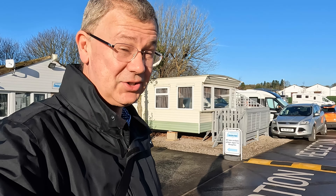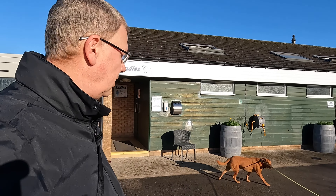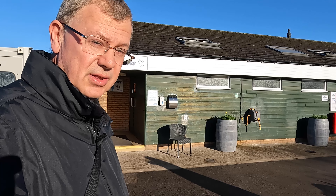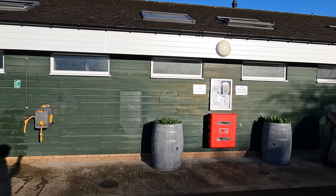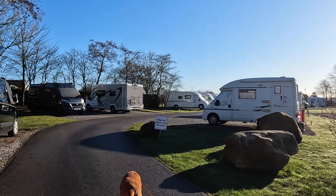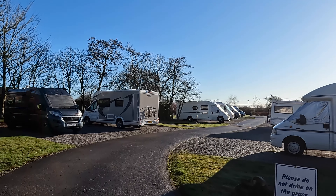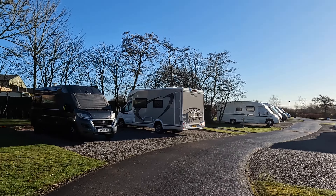There's the reception just behind us here where you check in and go to if you need anything. Here's the facilities block with the ladies, the gents, washing-up area, and round the corner there's a laundry. There's also accessible facilities just there. We got pitched in the corner here, which was very nice and caught the sun nicely as the day went on.